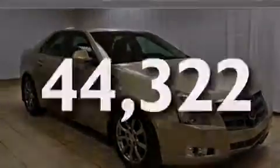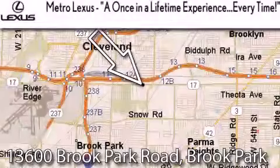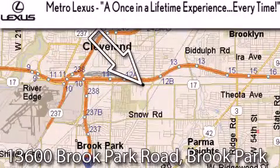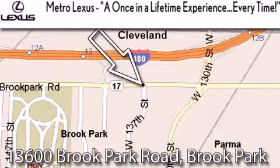This vehicle is sure to sell fast. Call and arrange your test drive today. Metro Lexus is located at 13600 Brook Park Road in Brook Park — a once-in-a-lifetime experience, every time.